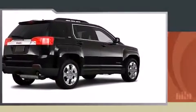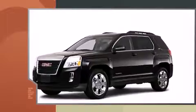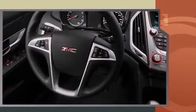Come test drive this 2010 GMC Terrain. Smooth gear shifts are achieved thanks to the efficient four-cylinder engine, and for added security, dynamic stability control supplements the drivetrain. This model accommodates five passengers comfortably and provides features such as one-touch window functionality.